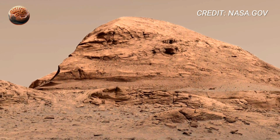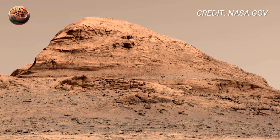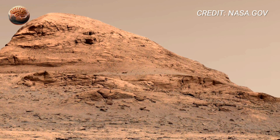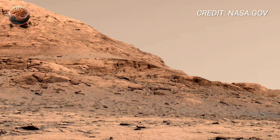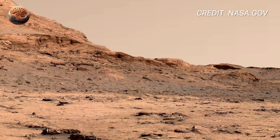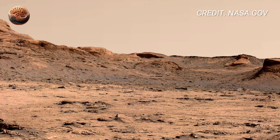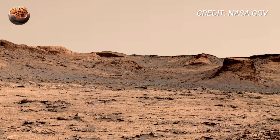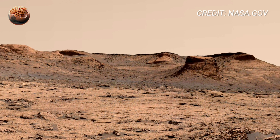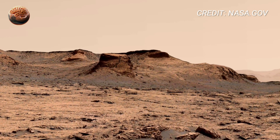In the midground, gentle slopes rise toward Mount Sharp, the massive central peak inside Gale Crater. Its layers look like stacked pages of time, each one recording a different era of Mars' transformation. The lower layers likely formed in watery conditions, while the higher ones show the planet's slow drying and cooling. Curiosity's mission has always been about climbing those layers — reading Mars' story one chapter at a time.